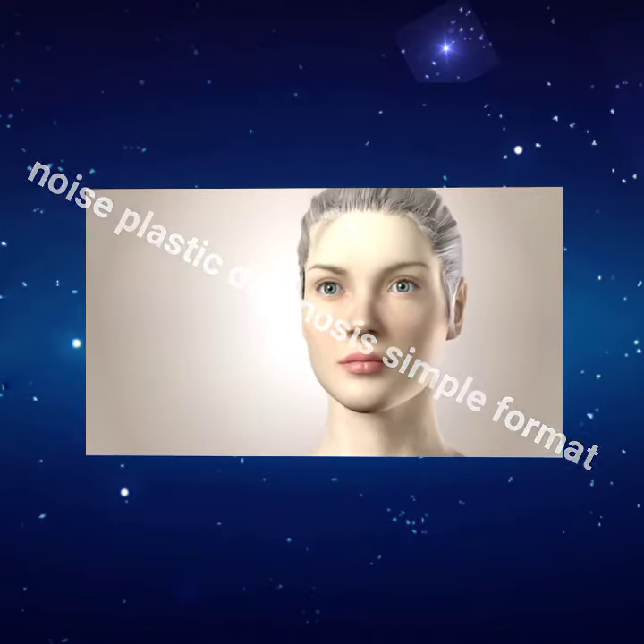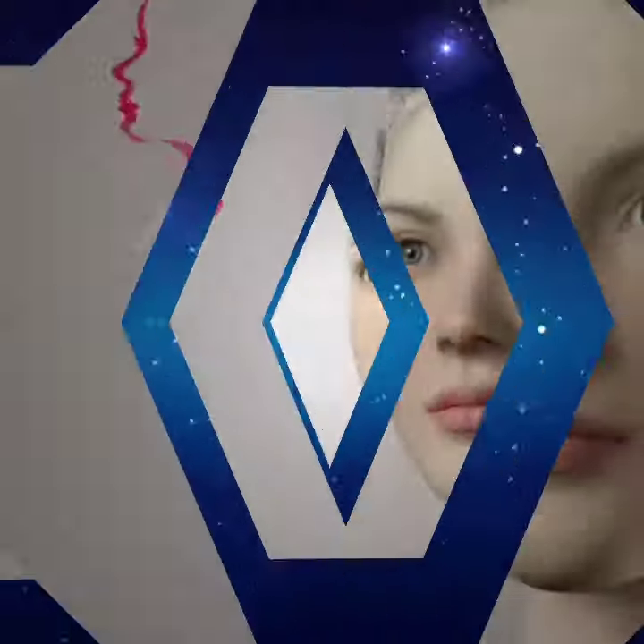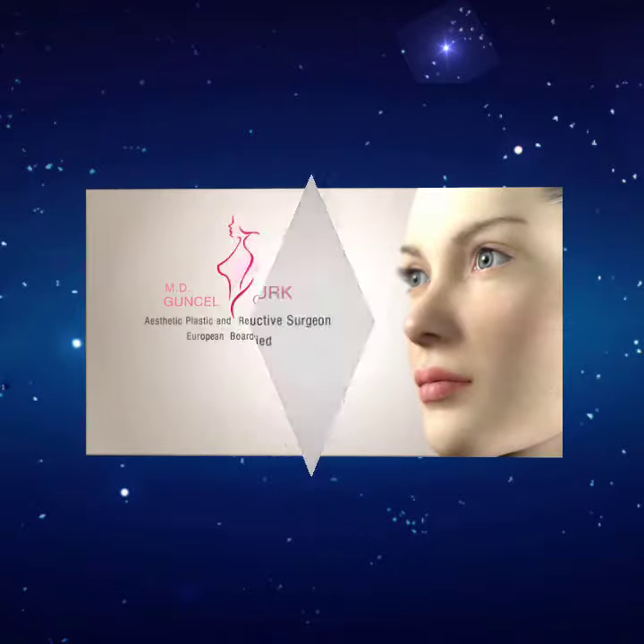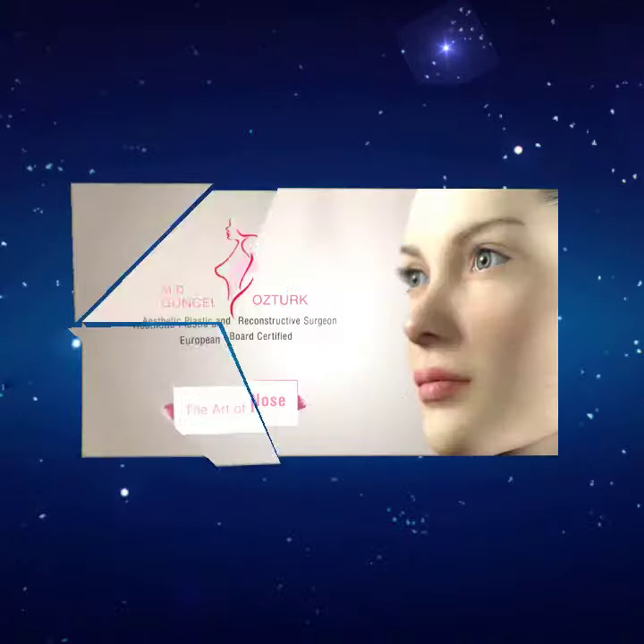Hello. In this movie, I'll be telling you about Dr. Gunja Oztook's closed rhinoplasty operation. Due to improvements in technology, performing rhinoplasty without chisel and surgical hammer is possible.